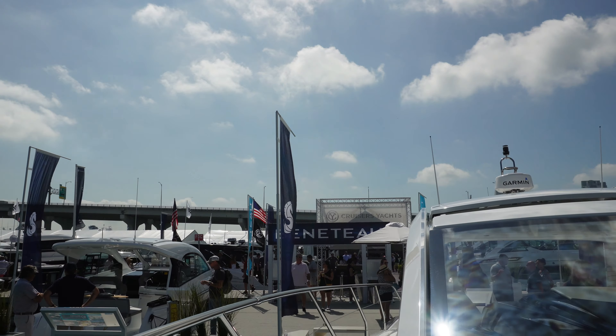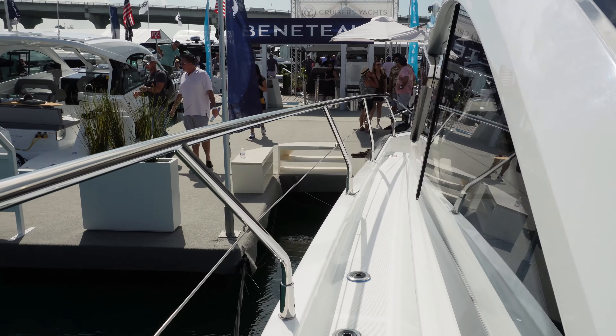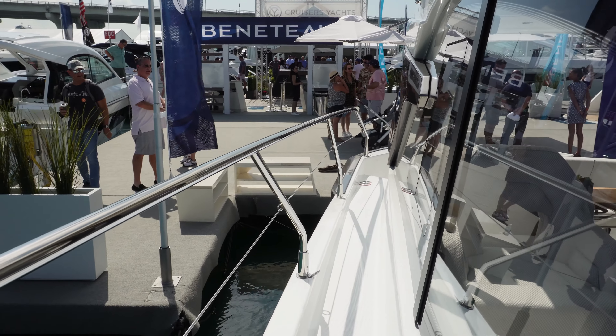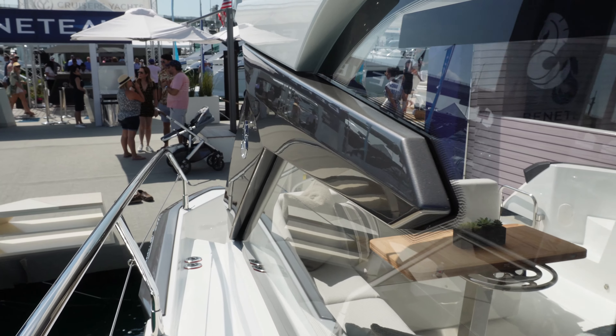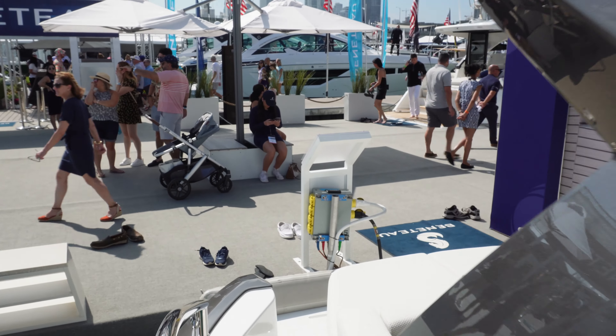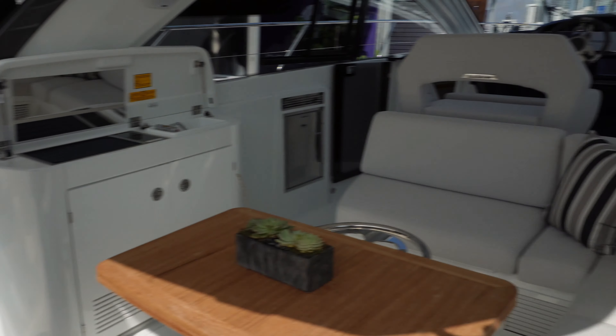This is your Beneteau 41 - Gran Carismo, I believe I'm saying that correctly. Not exactly what you'd want to live on, or in my opinion, do the loop on, but it does have all the creature comforts.